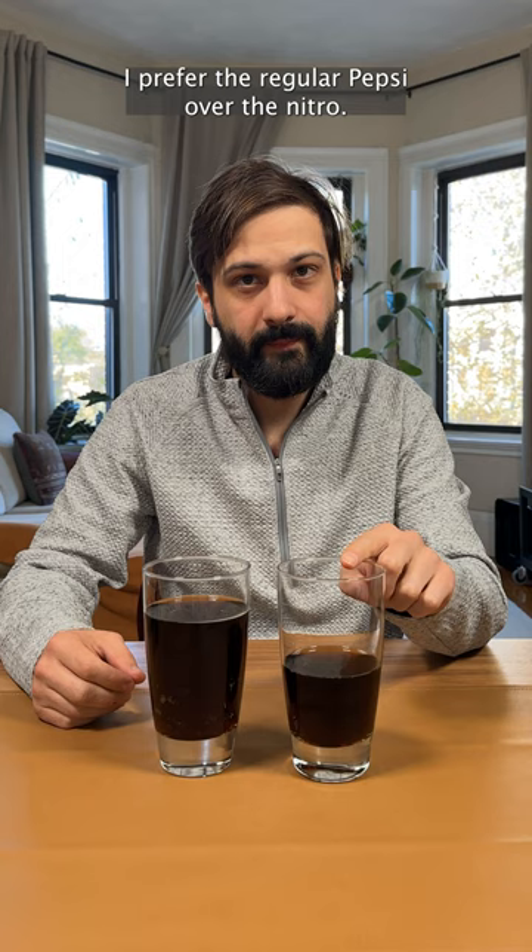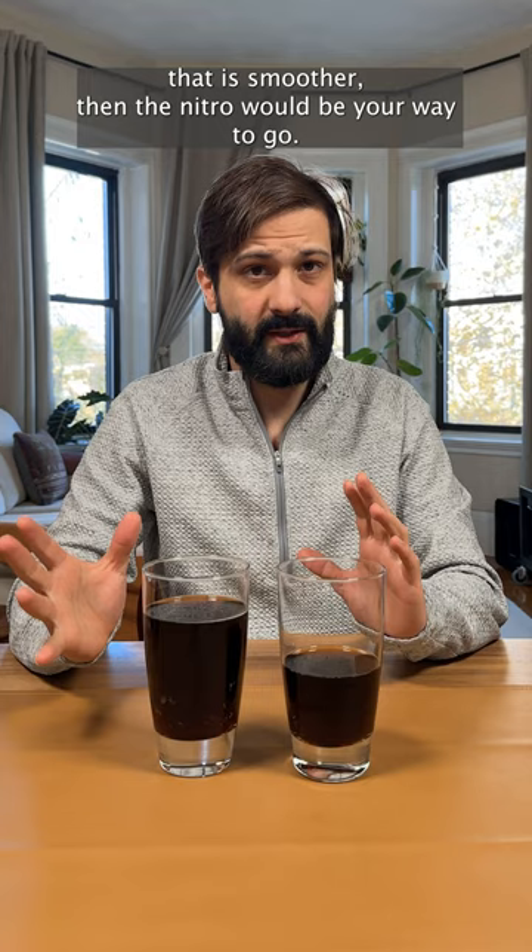So I guess if you're looking for a Pepsi that is smoother, then the nitro would be your way to go. But if you're looking for more traditional soda then stick with your standard Pepsi. Thanks for watching. If you liked this video please give a thumbs up and consider subscribing.